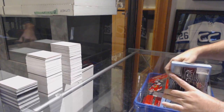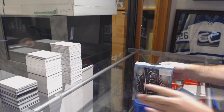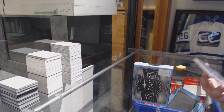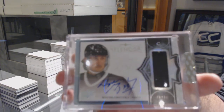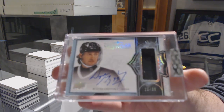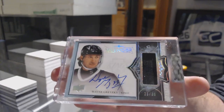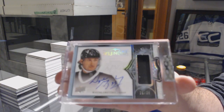Well, you might need this one for your base set too. We've got a border base auto, number 36 — I don't know if it's a jersey or not — number 236, Wayne Gretzky.